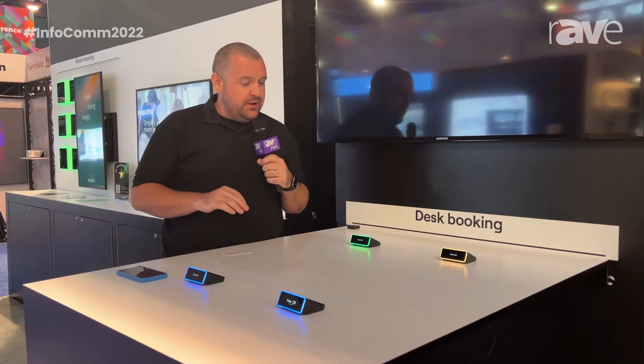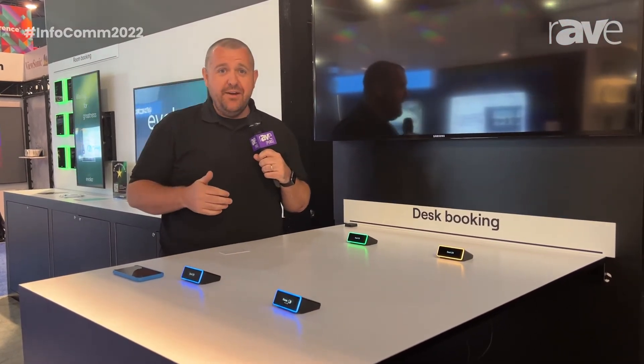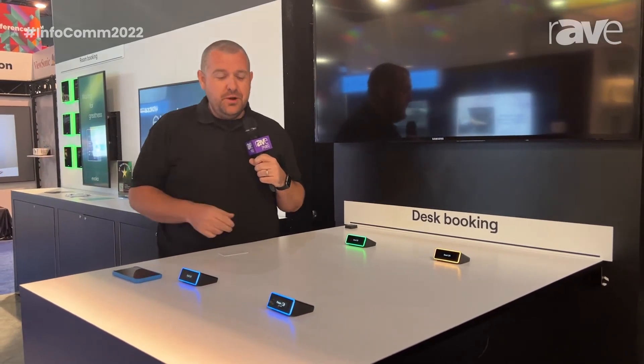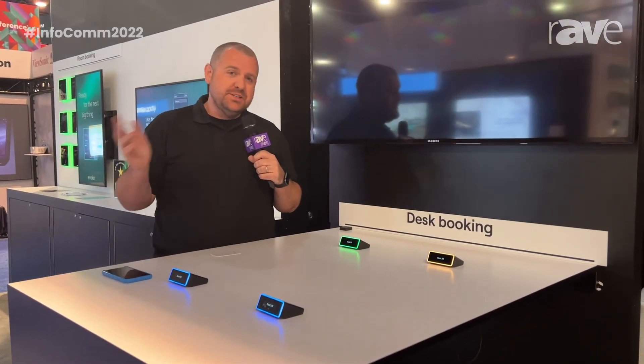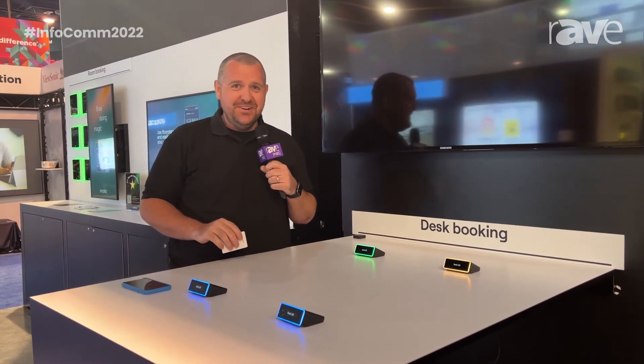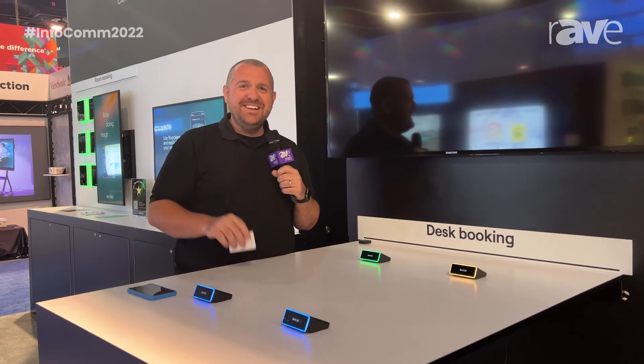The Evoco Clio is part of a larger workplace suite that we have with the Evoco Neso, as well as some visitor management software. You should come down and check us out here at InfoComm — we have some really cool, exciting things to talk about when it comes to the Clio. Our website is www.meetevoco.com. Thank you.